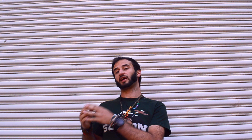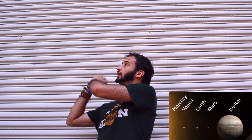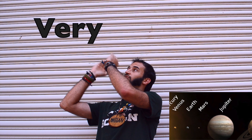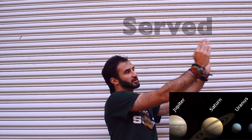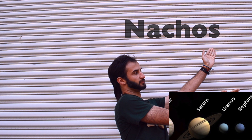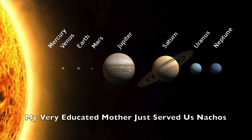An easy way to try and remember the planets in order is by using a mnemonic device. With this, we replace every single word with a new, easier word. In this case, we have: My Very Educated Mother Just Served Us Nachos. My challenge for you is, can you come up with your own way of trying to remember the planets? And maybe at night, try and get your family together and go look at the stars.